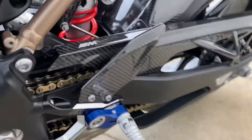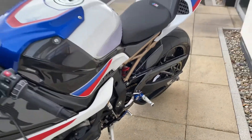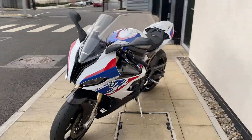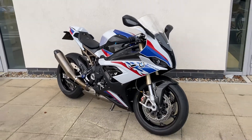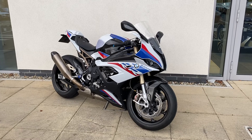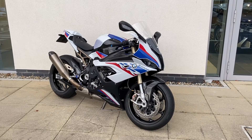An absolutely stunning looking bike, all carbon original, full service history, one owner from new. If you're looking for an RR, this is the one to buy — it has to be the nicest one for sale in the country right now. If you'd like to view it or any more information, give me a call. Patrick's my name, contact number is 018647777. Thank you for watching.